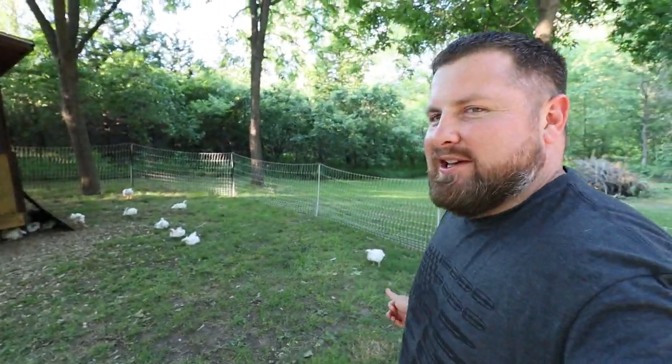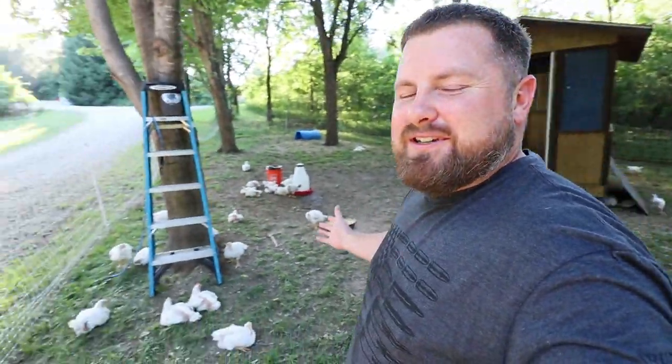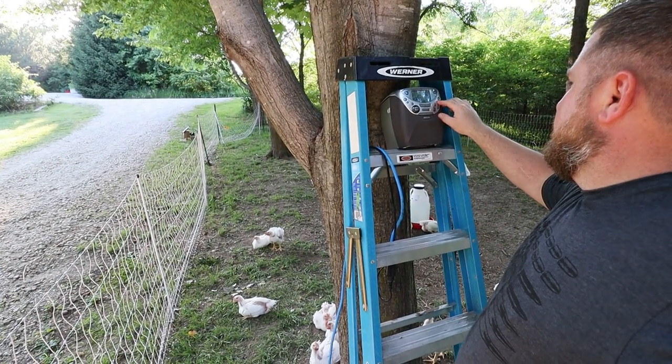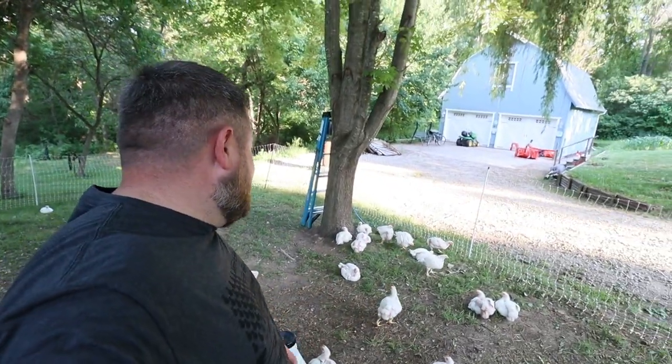I don't know if it's just me, but Cornish Cross chickens remind me of cotton balls just randomly spread out everywhere. All right, I got to get this radio turned back on. Everybody gives you guys a bad name — they call you sea monsters, they call you dinosaurs, savages. That escalated quickly.